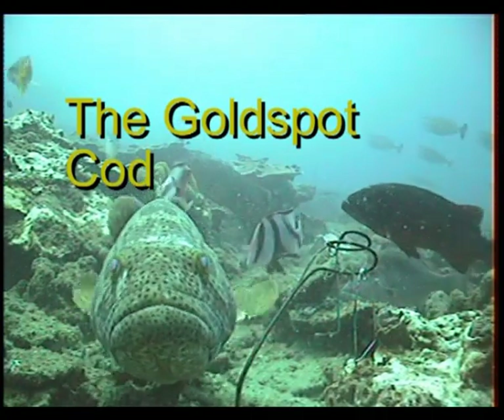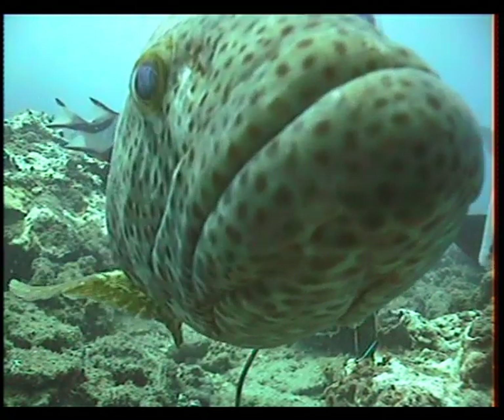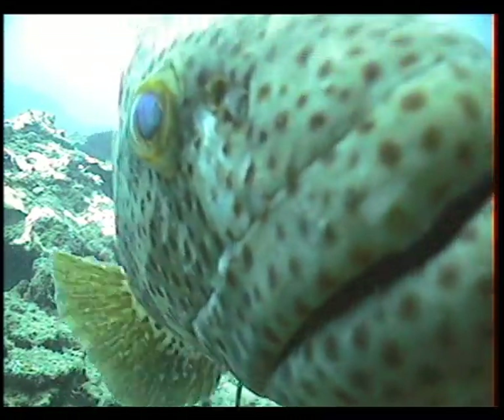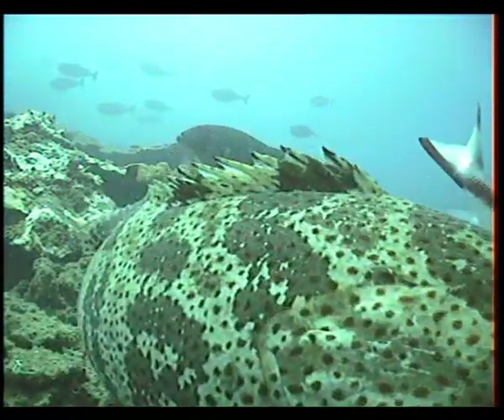In this video we're looking at the gold spot cod. These cod are large, very inquisitive sometimes, and they can be very aggressive. They're also one of the most common fish that we saw during the filming of these videos.